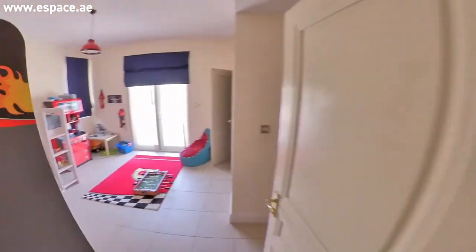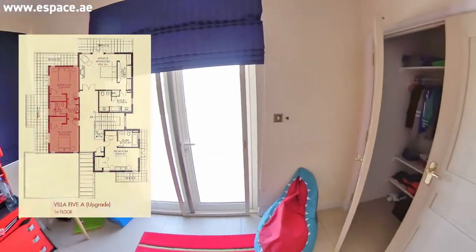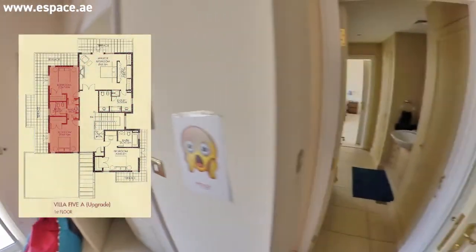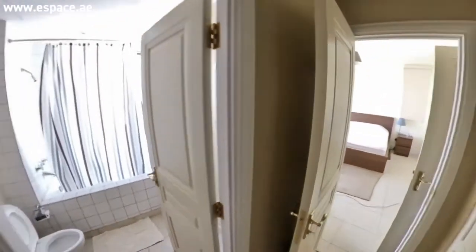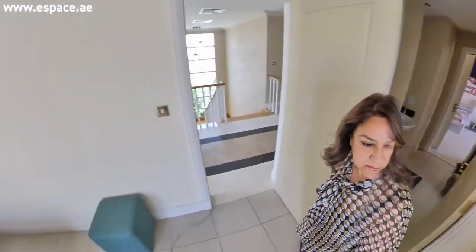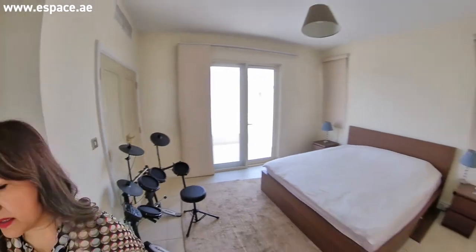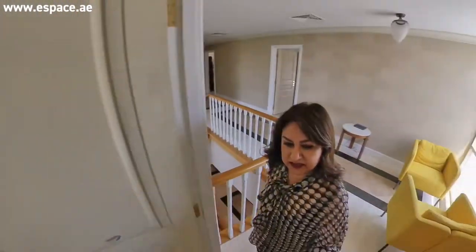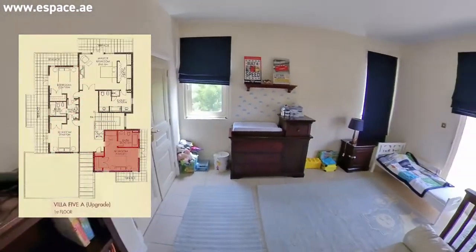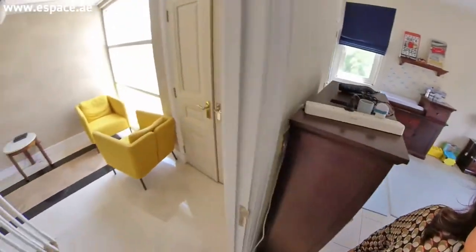Then you've got the second bedroom again with a huge balcony, which adds to the light that comes in through the villa, and this one has a jack-and-jill attached to the other bathroom, attached to the other bedroom. Good terrace and balcony outside. I just love the light pouring in from all angles. This is the final bedroom, again with a good size terrace, good natural light, and a good size bedroom.